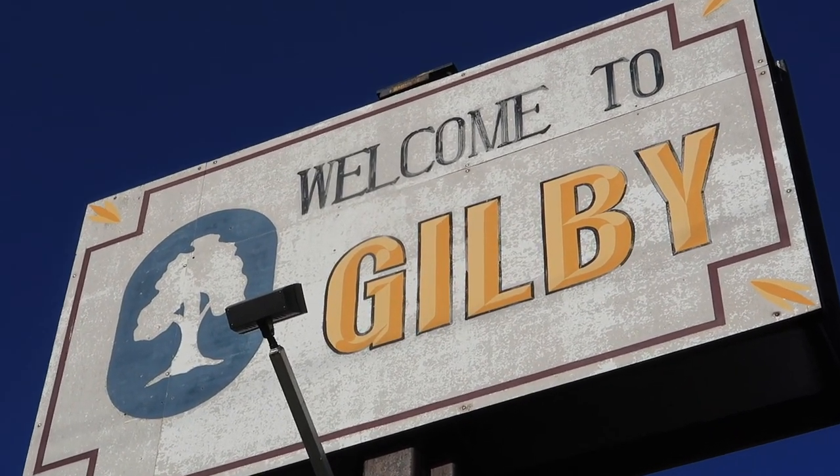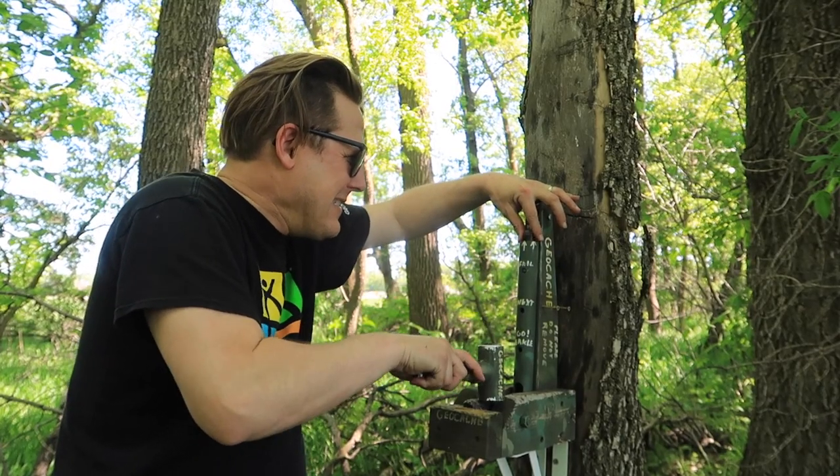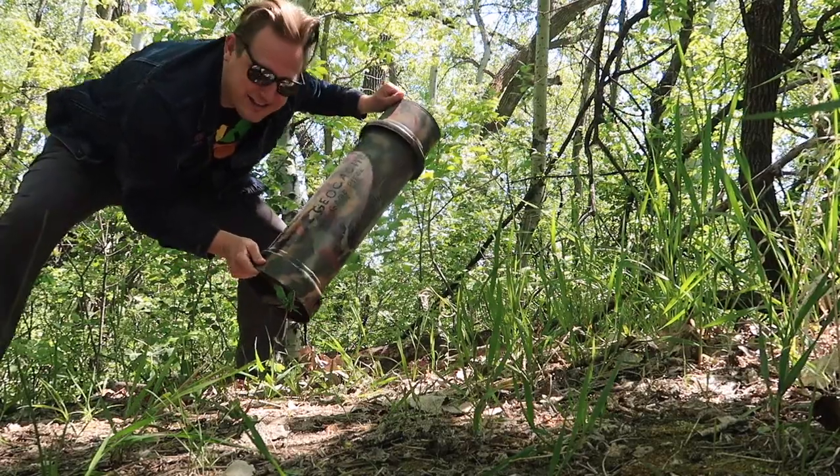Hey friends, it's Joshua, the Geocaching Vlogger. I'm just sitting up in a tree near Gilby, North Dakota. I'm finding some of the best geocaches that Gilby has to offer, hidden by Tri-Cachius. I've had some fun so far, and we're at another one. We're on the side of the road, I'm inside of a tree. Let's find it, let's open it, let's have some fun.